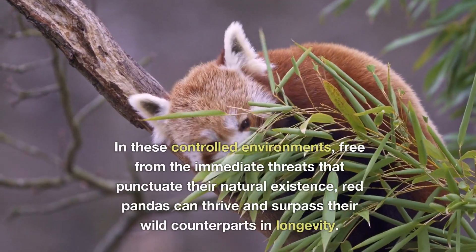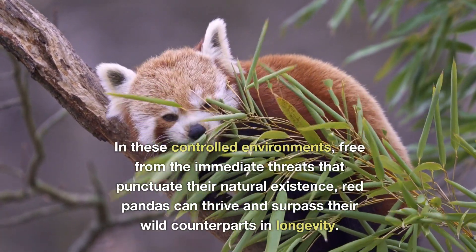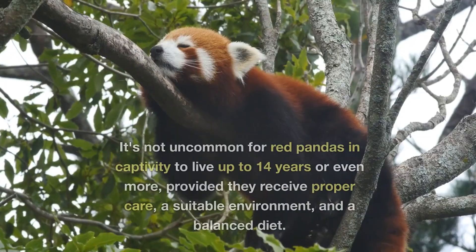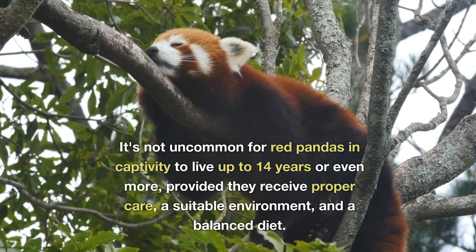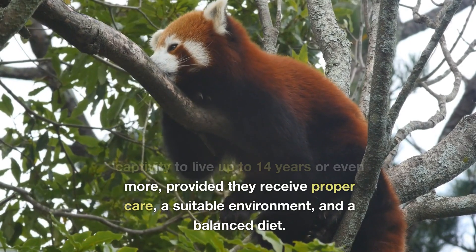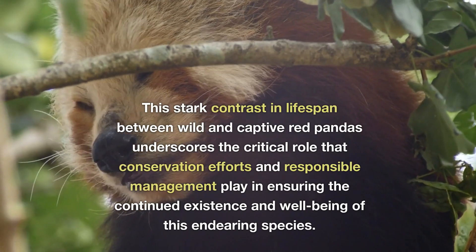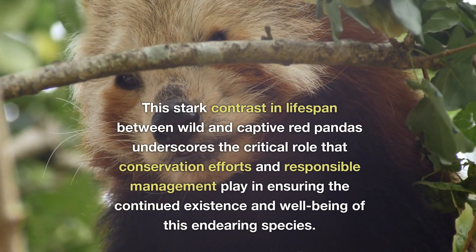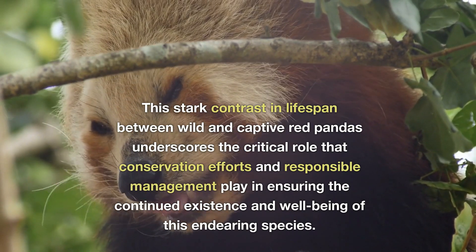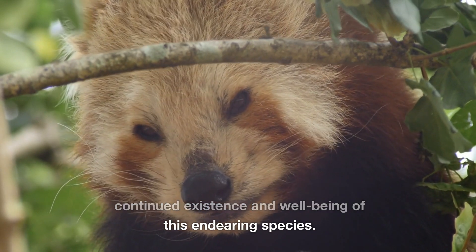In these controlled environments, free from the immediate threats that punctuate their natural existence, red pandas can thrive and surpass their wild counterparts in longevity. It's not uncommon for red pandas in captivity to live up to 14 years or even more, provided they receive proper care, a suitable environment and a balanced diet. This stark contrast in lifespan between wild and captive red pandas underscores the critical role that conservation efforts and responsible management play in ensuring the continued existence and wellbeing of this endearing species.